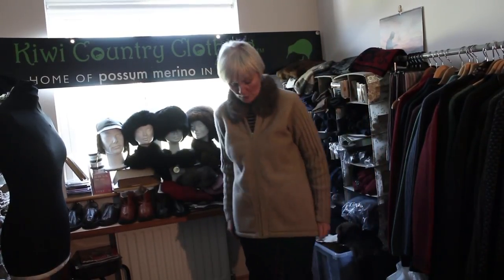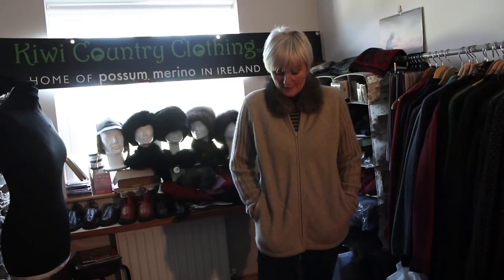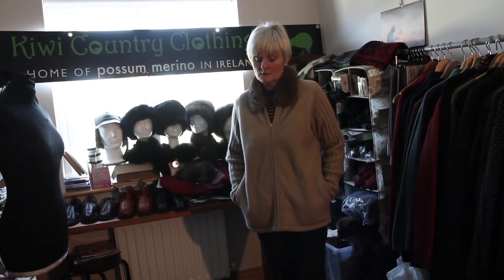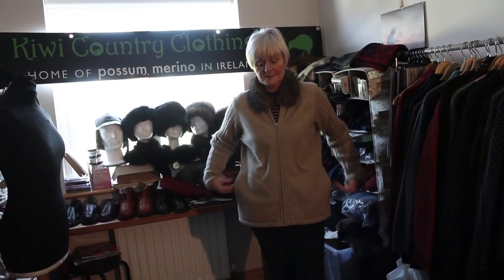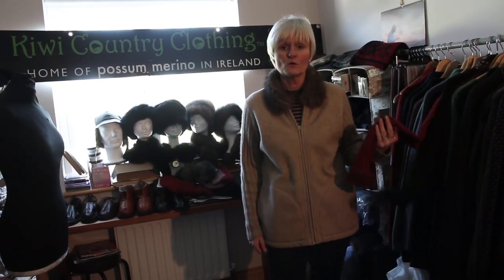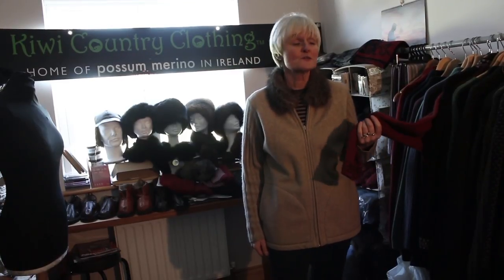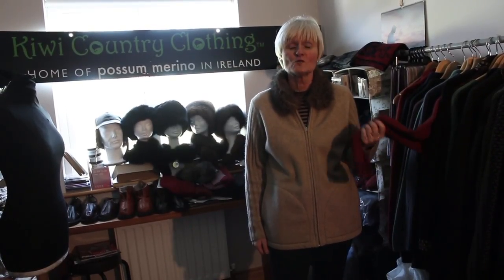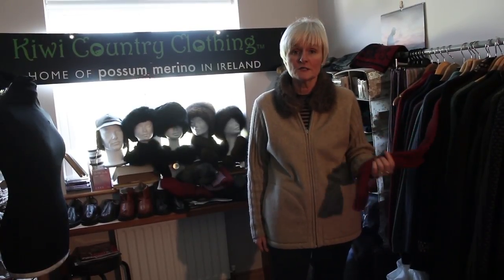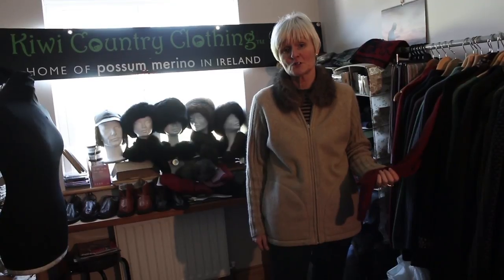Anyway, we're talking about Possum Merino. Here we are — a ten-year-old Possum Merino cardigan. So warm, so light. I guarantee you, you invest in one of my fabulous jumpers or cardigans, you will be buying something that you will wear and want to wear and will look continually good for years to come.